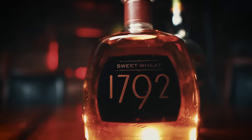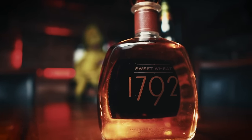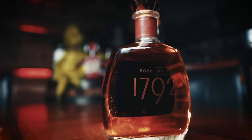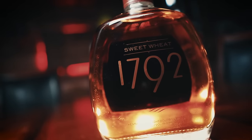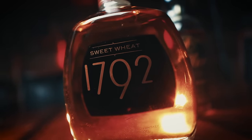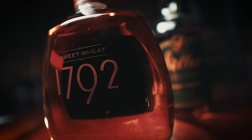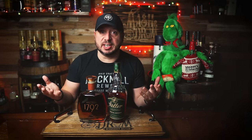Its opponent is the 1792 Sweet Wheat from Barton 1792 Distillery. First released back in 2015, this is bottled at 91.2 proof, also with an undisclosed weeted mash bill. The standard 1792 expression is considered high rye, since it is thought to use more rye as its secondary grain than in traditional bourbon mash bills. This one retails for about $38 and has some weird allocation depending on where you live — this is the first time I was really able to get one here in Ohio, but I've been in other places where these are just sitting around.